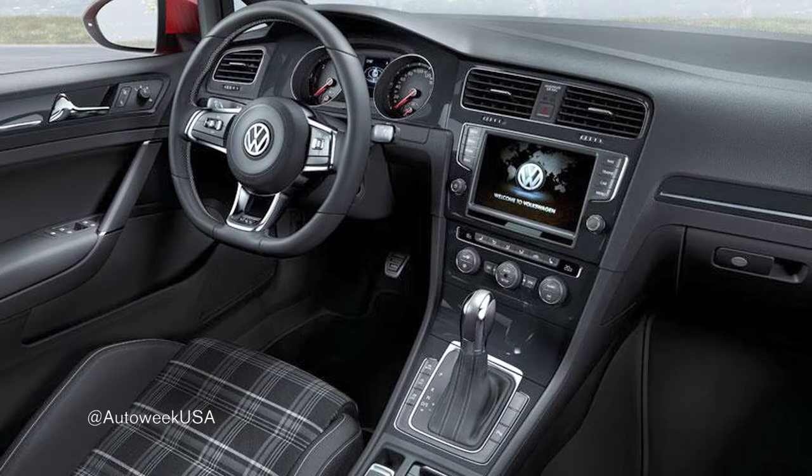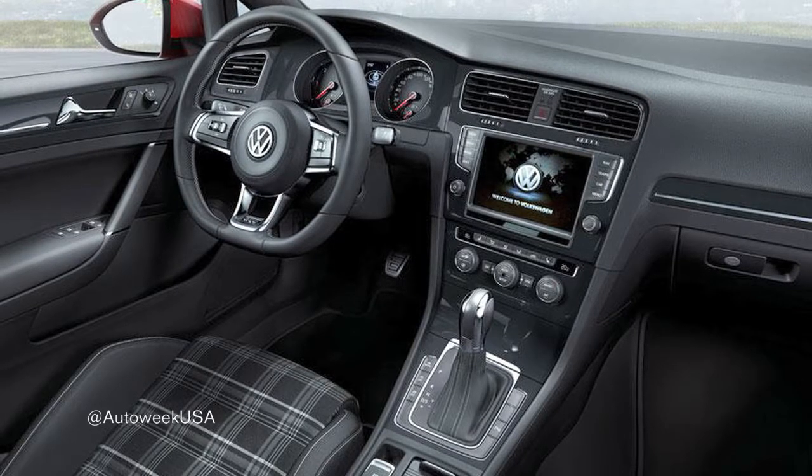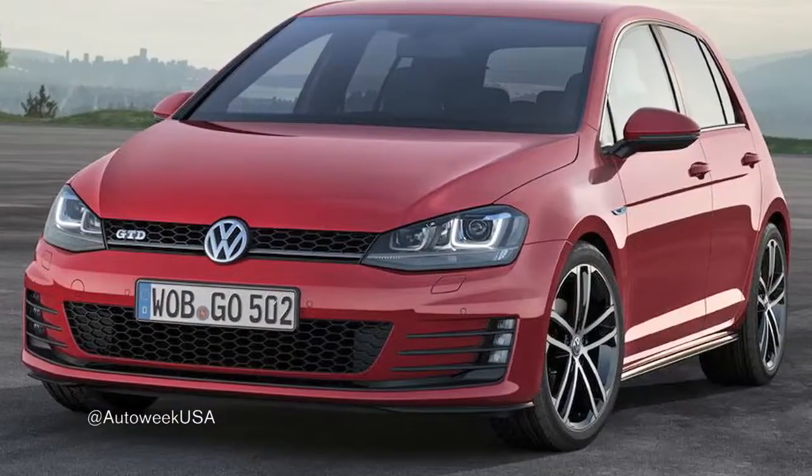Currently, VW's American Golf makes 140 horsepower with 236 pound-feet of torque. We'll get more info as the Geneva Motor Show approaches.